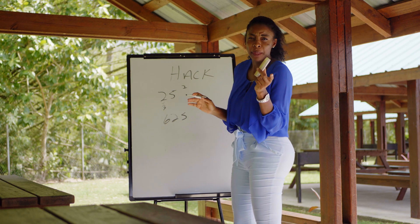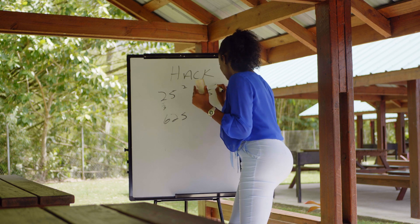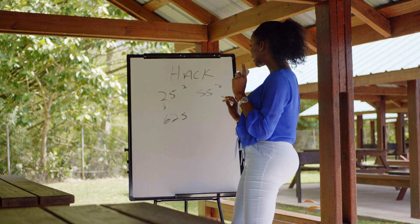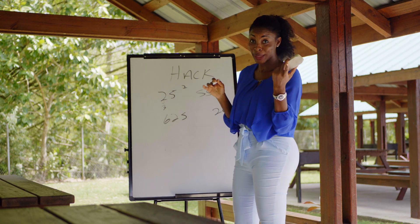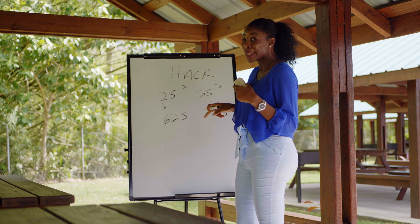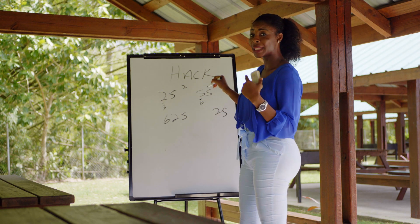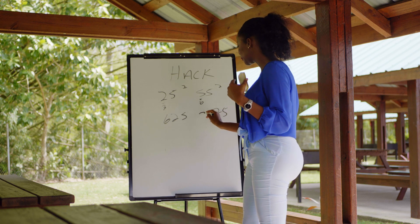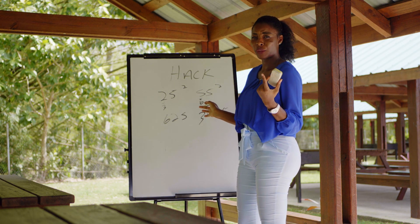Look at another one. In the exam room it says 55 squared. The ending will always be 25 — five times five is 25. And how do you find the first two digits? In this case, five is multiplied by the next number, which will be six. Five times six is 30. So the answer is 3025. Quick math.